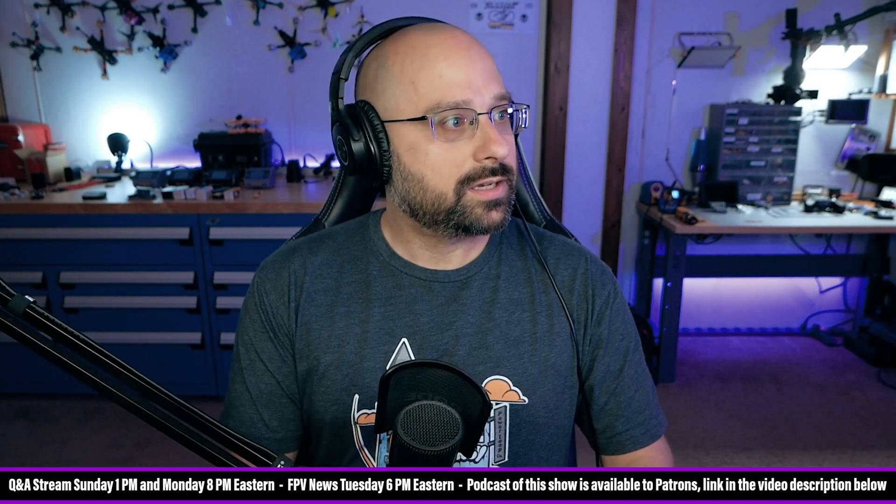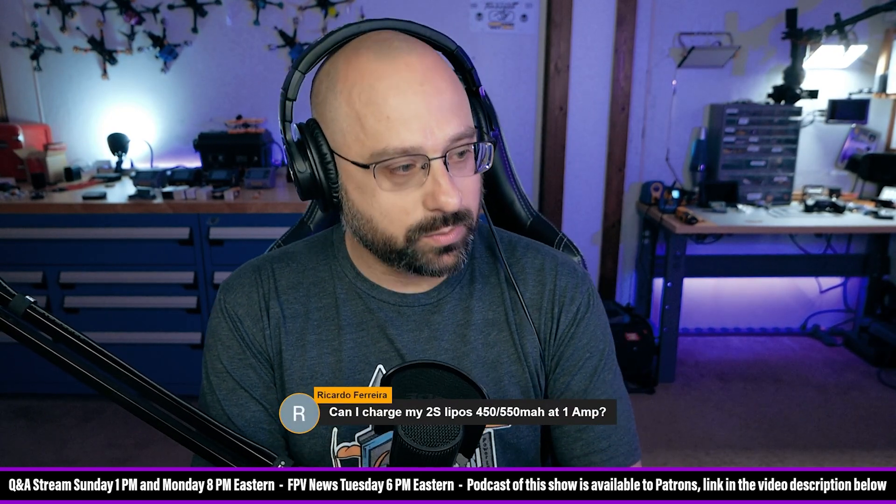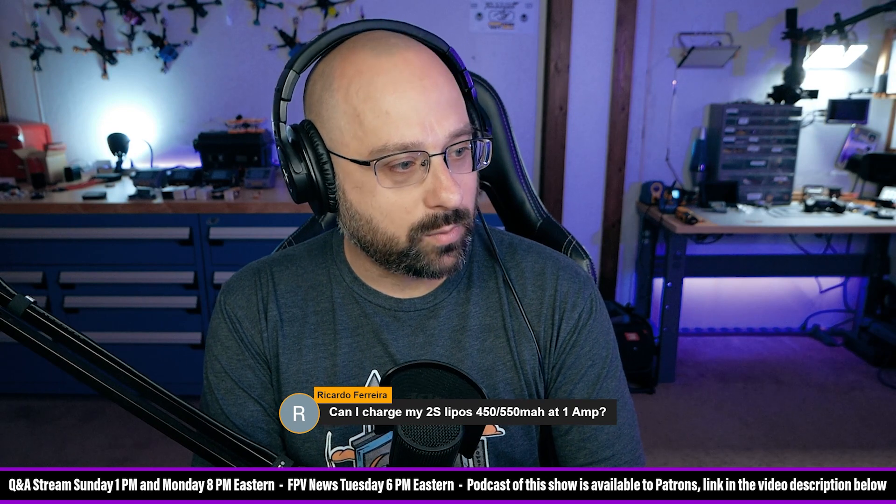Ricardo Ferreira is going to be the first actual question of the day. Ricardo Ferreira asks: can I charge my 2S LiPos at one amp?